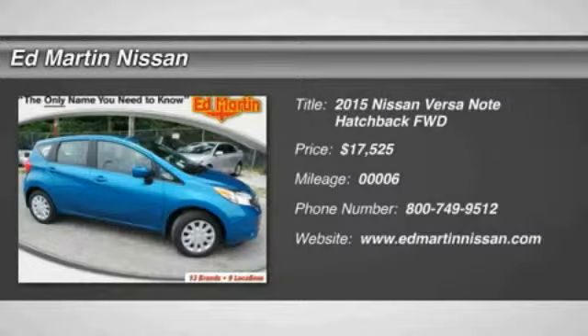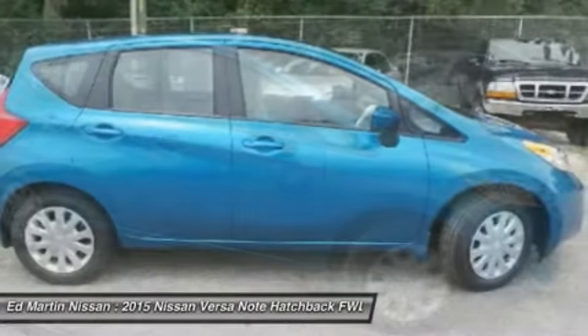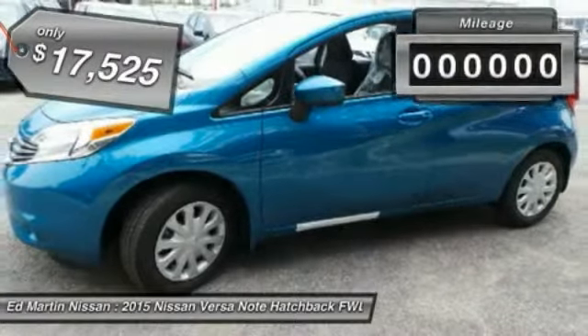The 2015 Versa. With its roomy and inviting interior, impressive technology, and exceptional gas mileage, the Nissan Versa is smart to own and fun to drive, and is priced below $20,000.